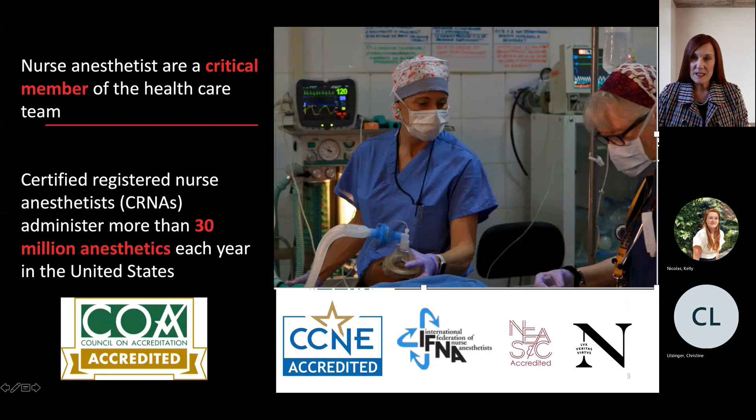Whether in a planned procedure or an emergency, a small local hospital or a regional center, a rural or urban setting, and throughout the life cycle, the nurse anesthetist is a critical member of the healthcare team. Certified registered nurse anesthetists administer more than 30 million anesthetics each year in the United States. Here you see Dr. Dwan and me administering an anesthetic in Rwanda — our profession touches lives across the globe.